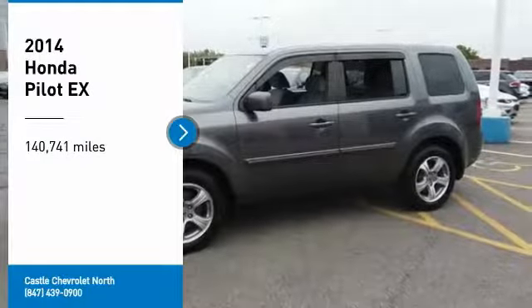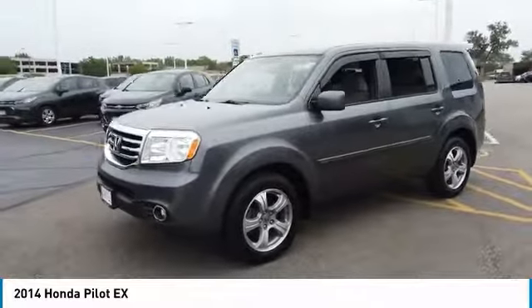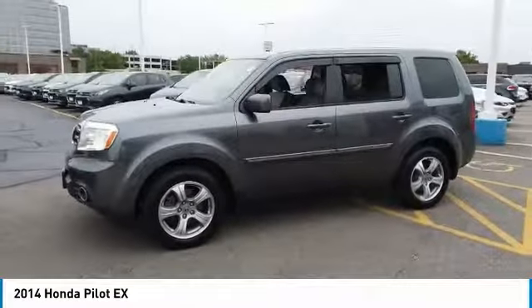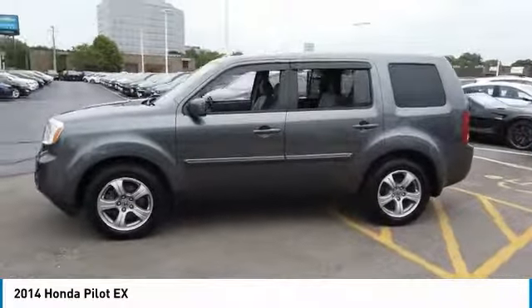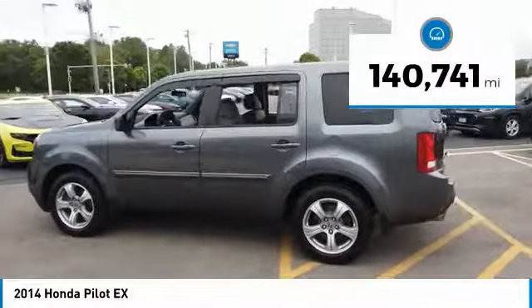Take a ride in the 2014 Pilot. Optimal utility. Indulgent interior. Powerful performer. You'll be ready for almost anything in the Honda Pilot. This vehicle has less than 145,000 miles.